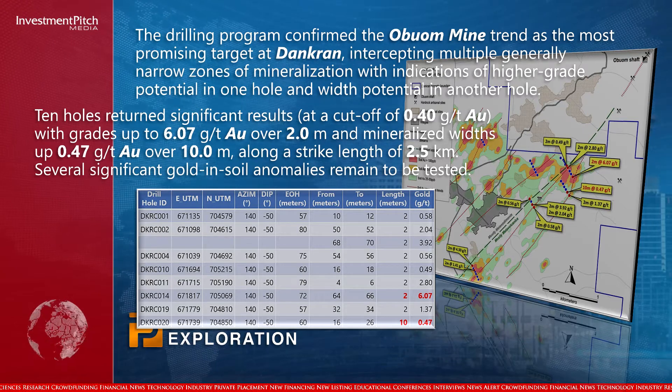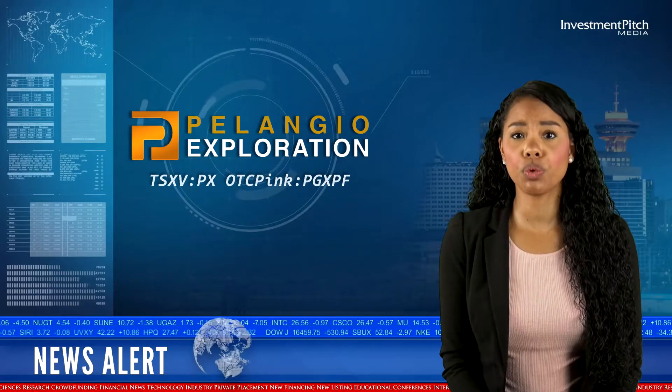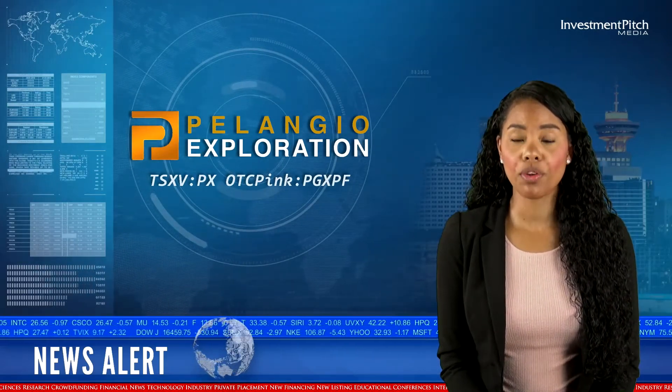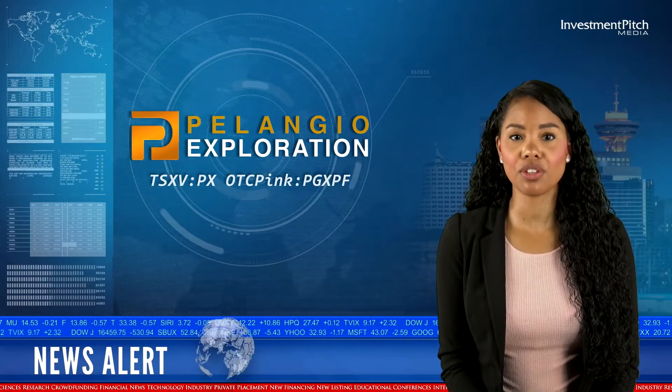Several significant gold-in-soil anomalies remain to be tested. However, future work will principally focus on the extension of the Obwam mine trend, where the program returned significant intercepts.